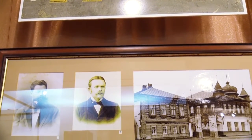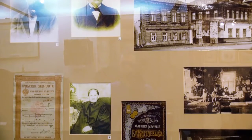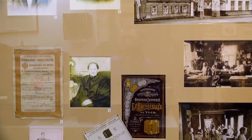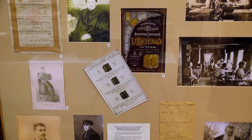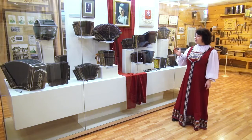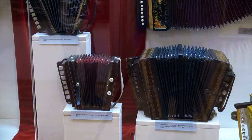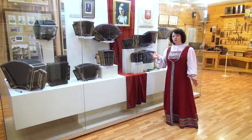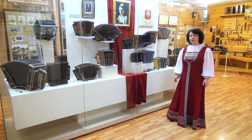Здесь мы видим разные гармоники. На примере внешнего вида легко можно сказать, что эти гармоники имеют одну и ту же основу — те же самые меха и музыкальные языки. Только каждый инструмент изготовлен по-своему и имеет свою особенность, свой секрет. Если один гармонист умеет играть на такой маленькой тульской семиклапанке, взять в руки другую гармошку и сразу заиграть не получится — нужно время, чтобы понять особенность данного инструмента.